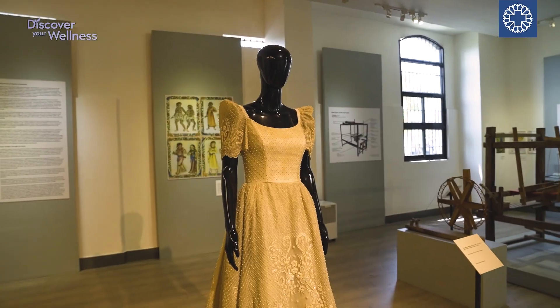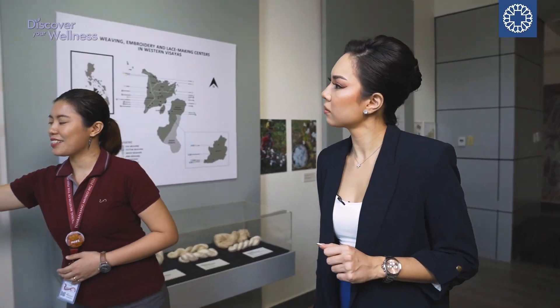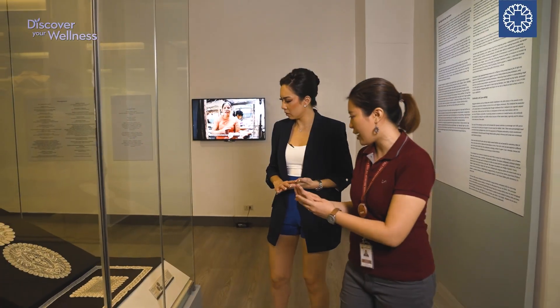I had a wonderful time visiting this museum. Art, after all, is a form of wellness, nurturing creativity and emotional expression.